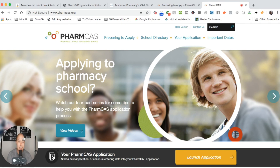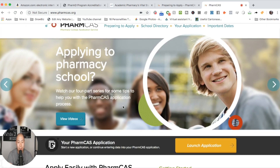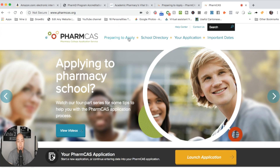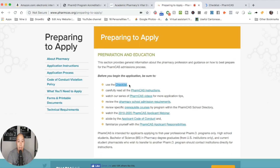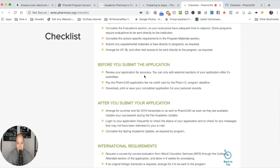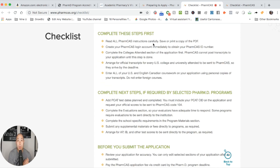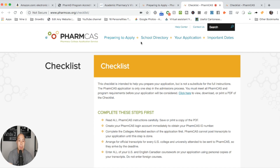This is PharmCAS, guys — one of my favorite sites from college. They have tons of great information. They have a checklist so if you're preparing to apply, PharmCAS has everything you need to know about applying to pharmacy school and helps you stay on top of everything. They have a PDF you can print with all the steps. I highly recommend opening up a Google Calendar to keep track of all the different schools you're applying to — supplementals, how far along you are. PharmCAS has everything you need to do before and after applying.